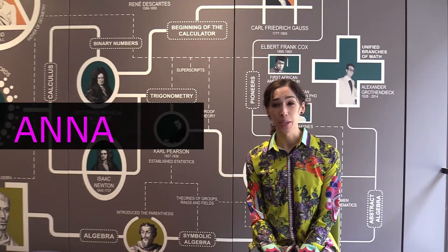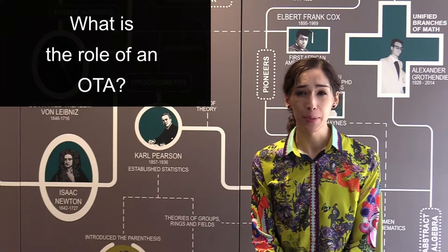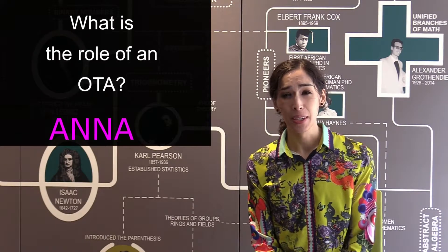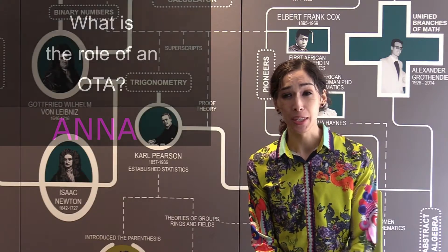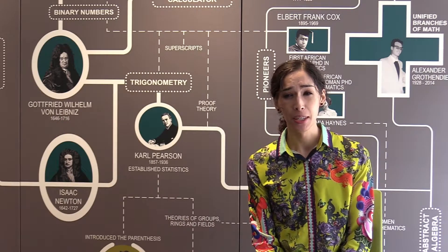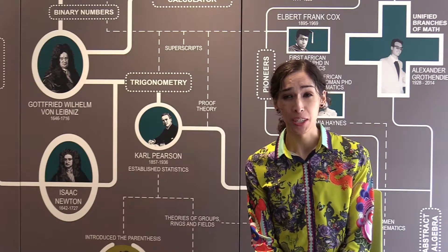I'm Anna and I'm a first-year OTA Occupational Therapy Assistant student. An OTA's duties vary throughout the therapy process, and this process includes evaluating, intervening, and reevaluating, understanding the client's inner life, their goals, and also the demands they have on their activities, modifying activities, and restoring and establishing skills.